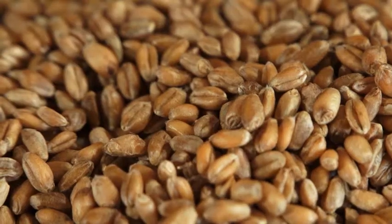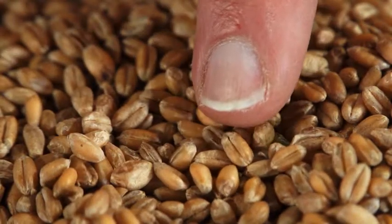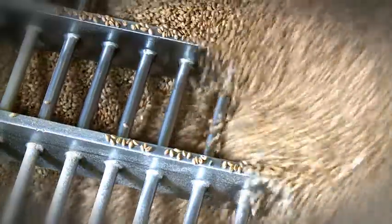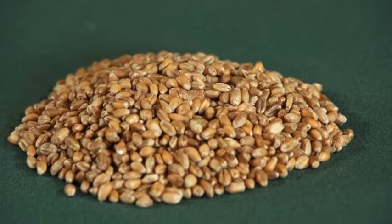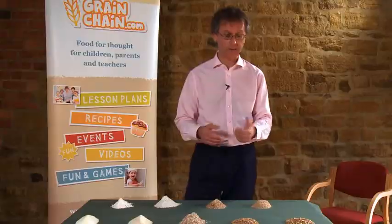So once it's been cleaned, we have a nice sample of clean wheat which is ready to go onto the flour mill. Wheat is one of our most important food grains. There's about 650 million tonnes of wheat produced every year around the world, which is used for feeding people. And that's what we use for making bread, biscuits, and lots of other foodstuffs — it's one of the most important things that we have growing on the farms around the world.